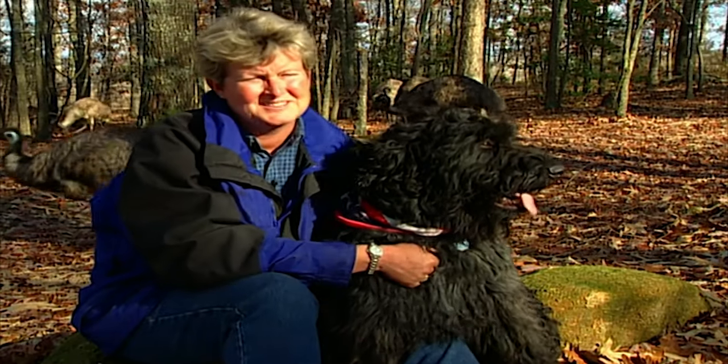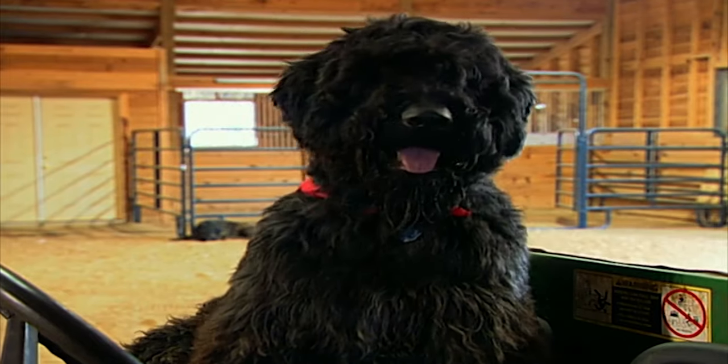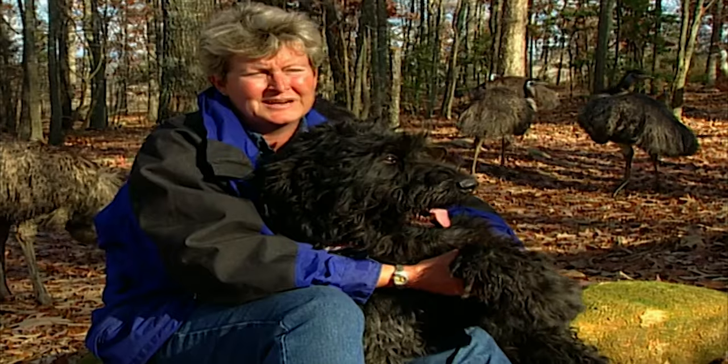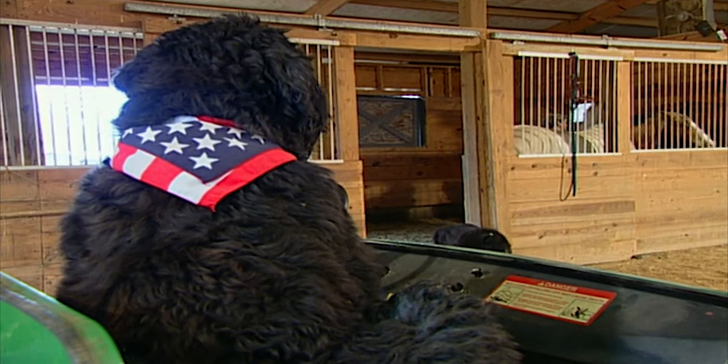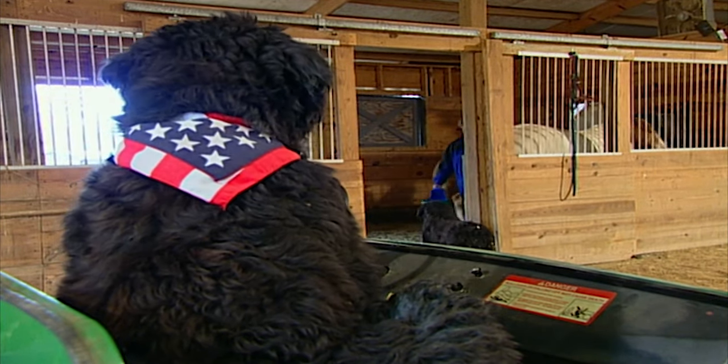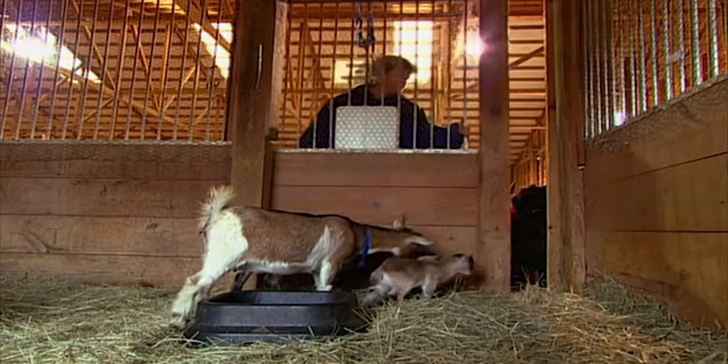I've got ten dogs on the farm, but Canaan's the main one. He's the alpha dog. I chose Canaan — he's my right-hand man. He helps me out on the farm with all the animals. Whenever I'm feeding the horses, if I open the stall doors, he's there to keep the horses in if I don't make it back in time. The same with the goats. He keeps the animals where they're supposed to be.